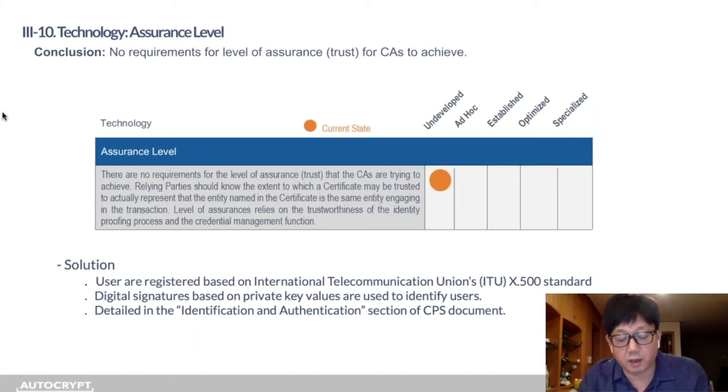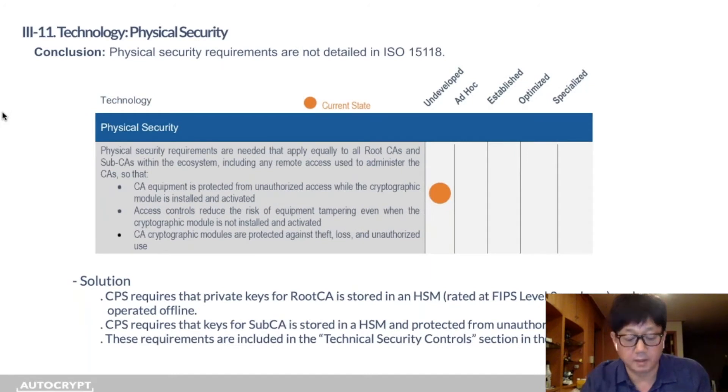The white paper correctly noted there are no requirements for assurance level in 15118. We use the International Telecommunication Union's X.500 standard, with digital signatures based on private key values used to identify users — detailed in the CPS. For physical security, not detailed in 15118, the CPS requires that private keys within the root CA are stored in an HSM rated at FIPS level 2 or above and operated offline. Sub-CA keys are also stored in an HSM and protected from unauthorized access, with all details included in the CPS.